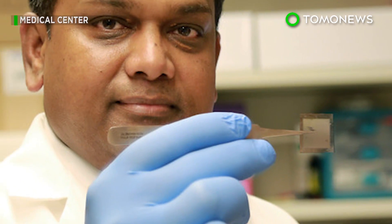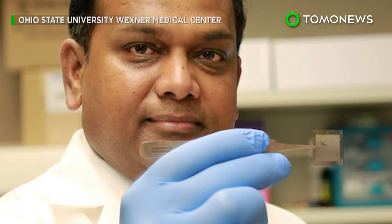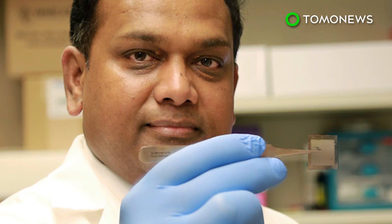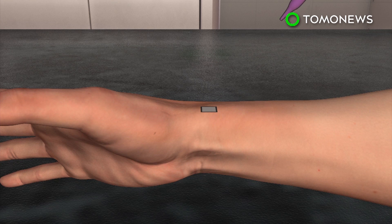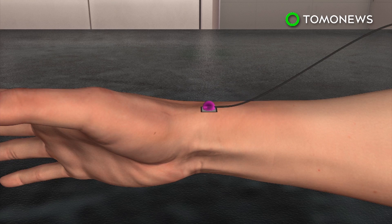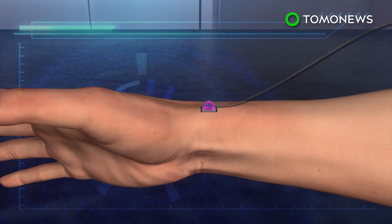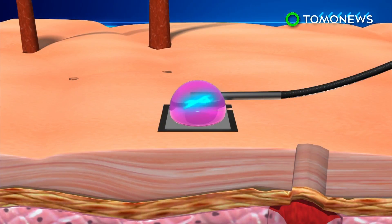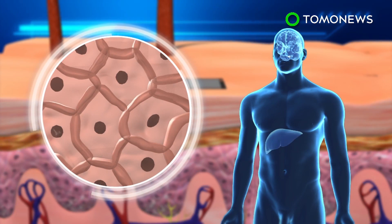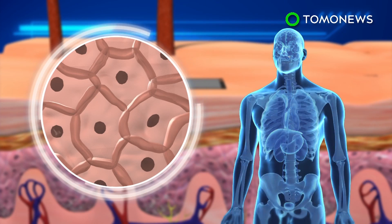Researchers at Ohio State University have developed a new technology that allows the body to generate any type of cell to help heal injuries. Tissue nano transfection involves placing a fingernail-sized nanochip on a patient's skin, adding a droplet of genetic material, and zapping it with an electrical current. The DNA is delivered through channels created by the current and reprograms skin cells to turn into specific cell types.